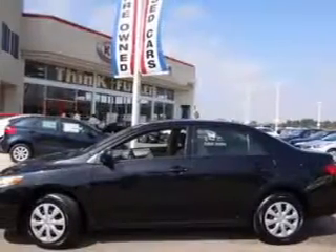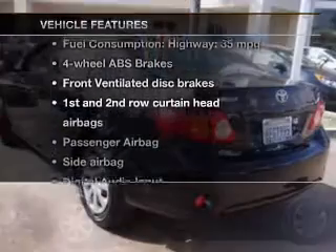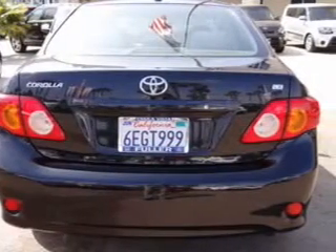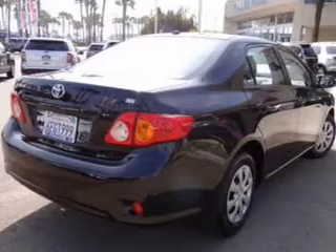Brake safely with the anti-lock braking system, and with these notable features, you won't want to miss out on the opportunity to own this amazing ride. Power door locks, power windows, an AM-FM stereo with a CD player, satellite radio, power mirrors, power steering, and air conditioning.